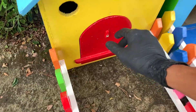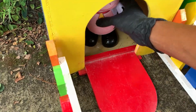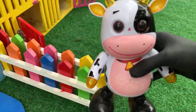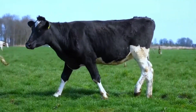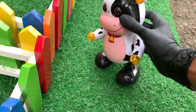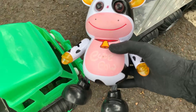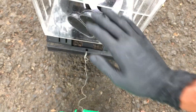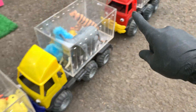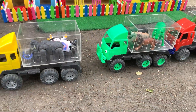Nah, tinggal satu pintu terakhir. Ini adalah pintu berwarna merah. Ayo kita buka. Satu, dua, tiga. Wih, apa ini, teman-teman? Wow, ternyata ini adalah sapi lucu, teman-teman. Wih, keren sekali sapi ini, teman-teman. Ayo kita langsung saja bawa sapi ini ke dalam mobil, teman-teman. Dan kita akan mengajak mereka jalan-jalan. Oke, Kakak sudah memasukkannya. Nah, teman-teman, di sini Kakak sudah memasukkan semua hewannya ke dalam mobil truk ya. Dan kita akan mengajak mereka jalan-jalan. Oke, Pak Supir, ayo berangkat!